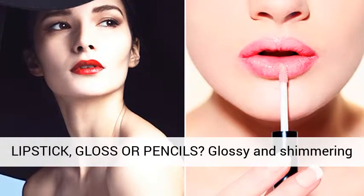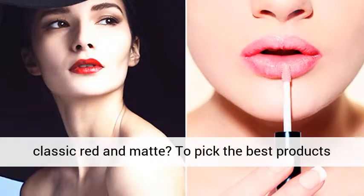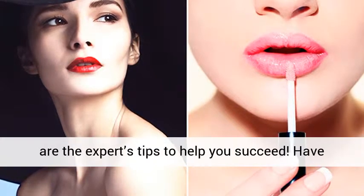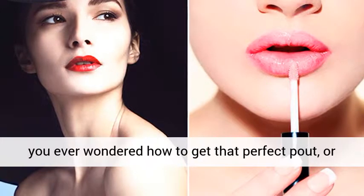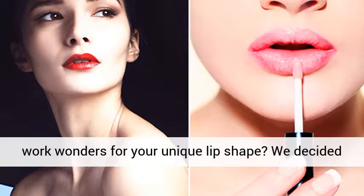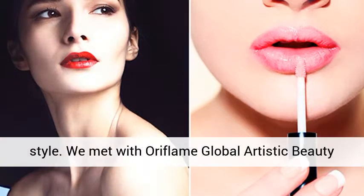Lipstick, gloss or pencils — glossy and shimmering, powdery pink, naked with sparkling touches, or classic red and matte. Picking the best products for beautiful lips is a challenge. Here are the experts' tips to help you succeed. Have you ever wondered how to get that perfect pout, or are you simply curious which products will work wonders for your unique lip shape?